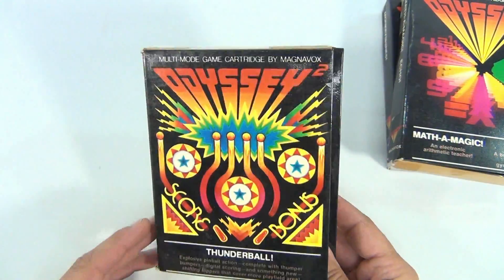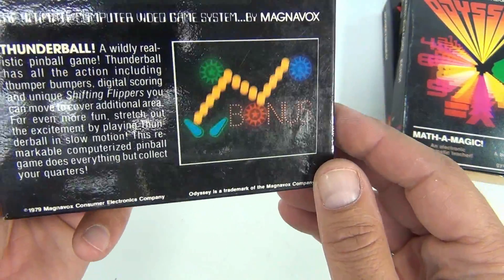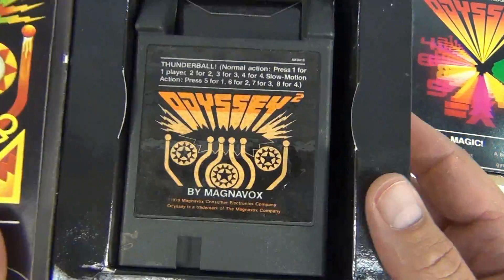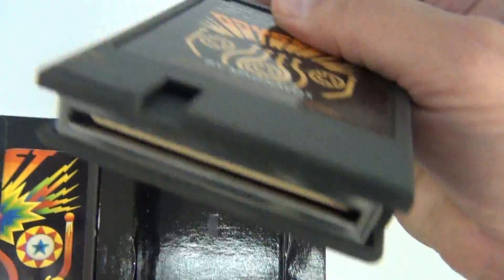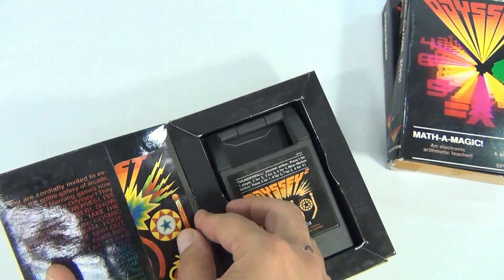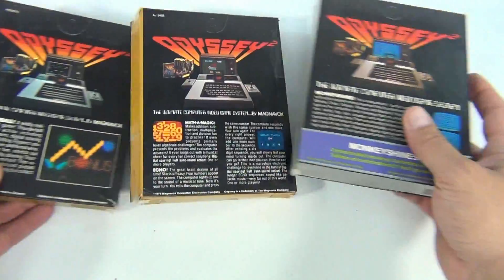We have not tested any of these cartridges. The last one in this grouping is Odyssey Thunderball — also tape around this one. It's got the correct cartridge in there. This one's nice and clean, and it's got the instructions inside as well, which is nice. So that's all three.